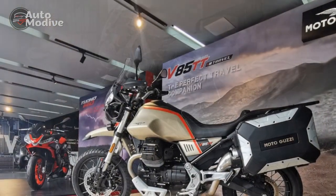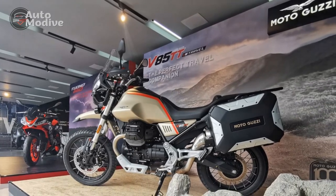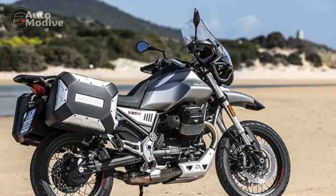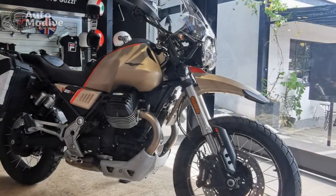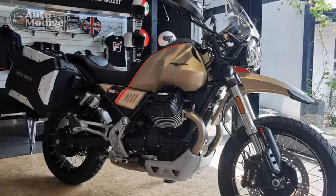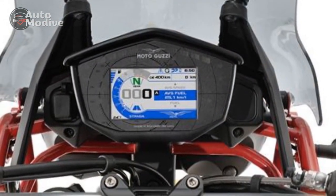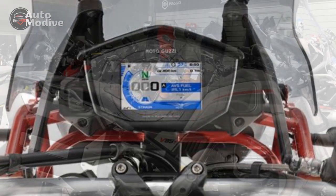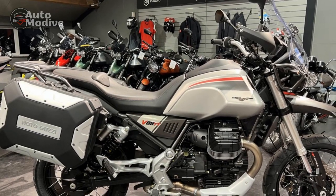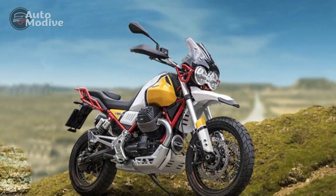Four: Comfortable Ergonomics — the upright riding position, comfortable seat, and well-positioned handlebars contribute to long-distance riding comfort, reducing fatigue during extended journeys. Five: Balanced Performance — the 853cc V-twin engine offers smooth and predictable power delivery, making it suitable for a range of riding conditions, including highway cruising and off-road exploration. Six: Modern Technology — the incorporation of modern features like a digital instrument cluster, multiple riding modes, and rider aids enhances the overall riding experience and safety.